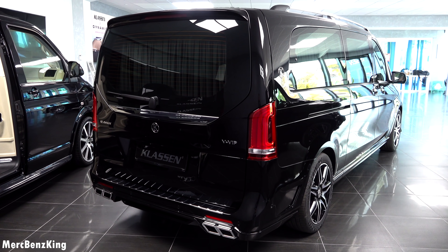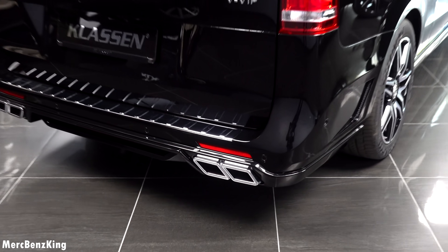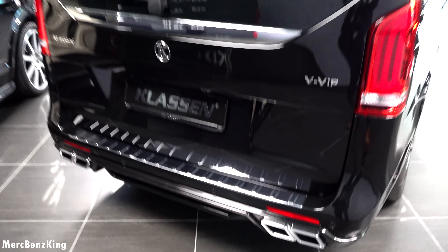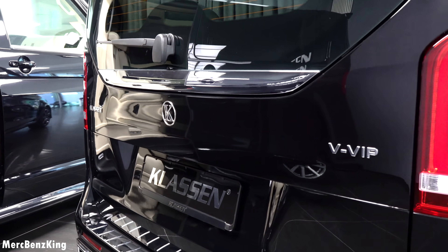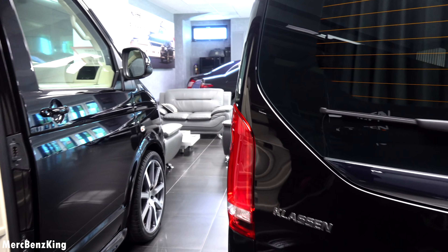It has the AMG lookalike exhaust tips — four of them, two on each side. There is also a VVIP lettering and the Klassen emblem. Let's move over to the side.